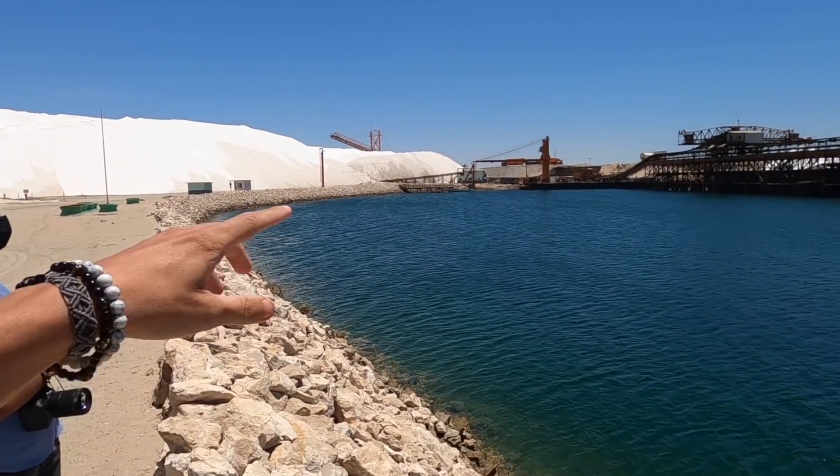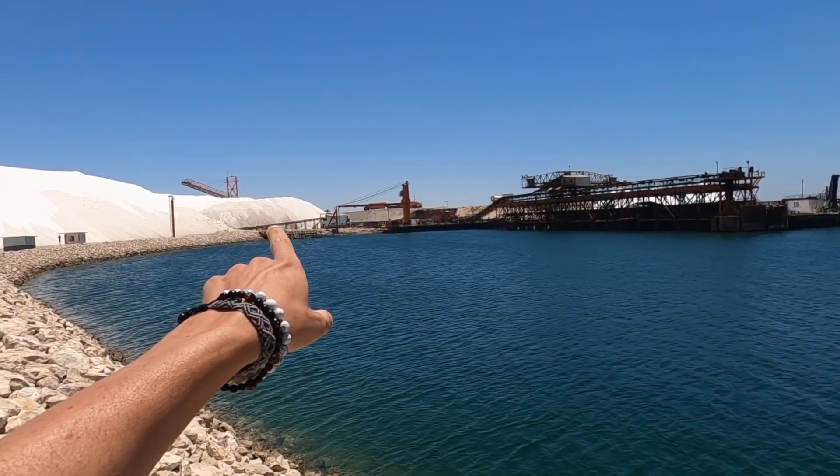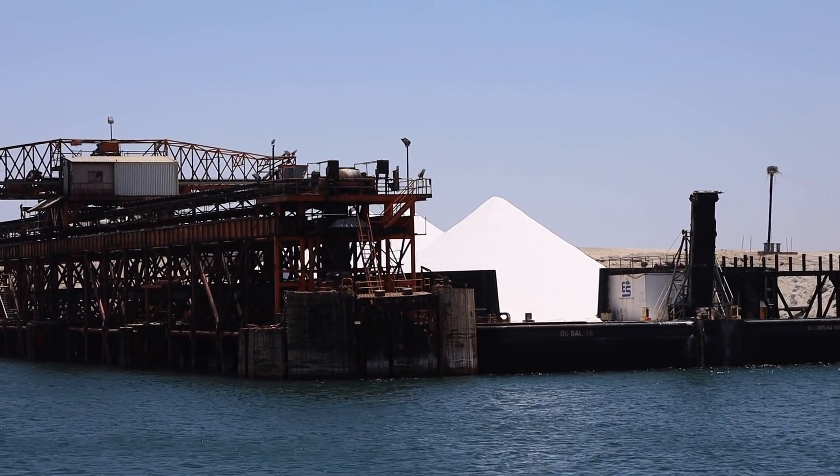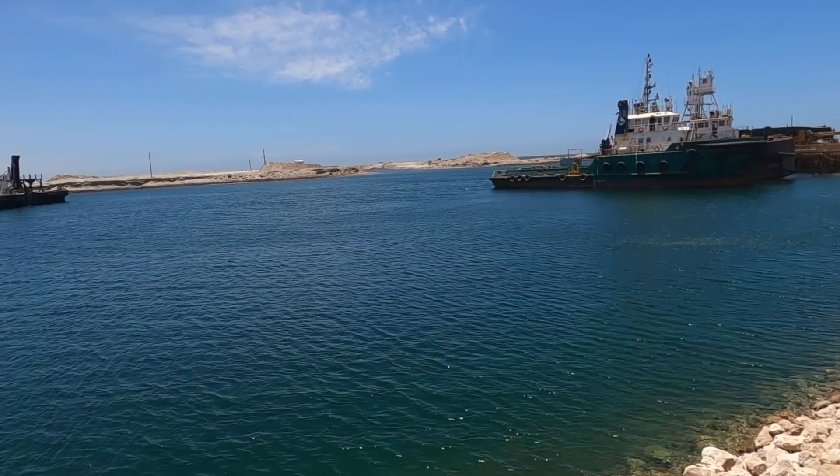We've now come to an artificial port — this is pretty much the final process for the salt here. After it goes through the washing machinery, it goes on a conveyor belt onto a barge. The barge has a huge salt mount on it, and tugboats take it to an island called Cedros Island. It takes a while because of how heavy the barge is. At Cedros Island there's further processing to make different kinds of salt — there are about five different types. Then a cargo ship comes and takes it all around the world to whoever the buyer was.